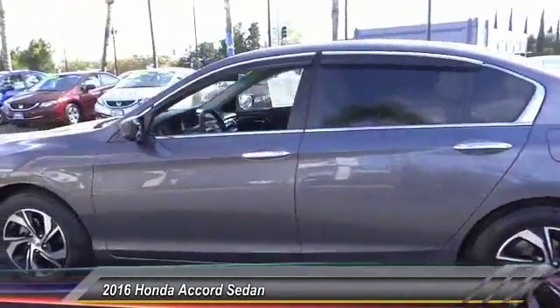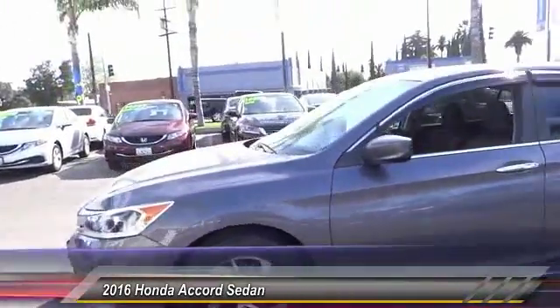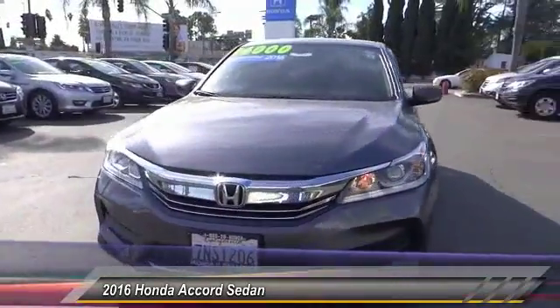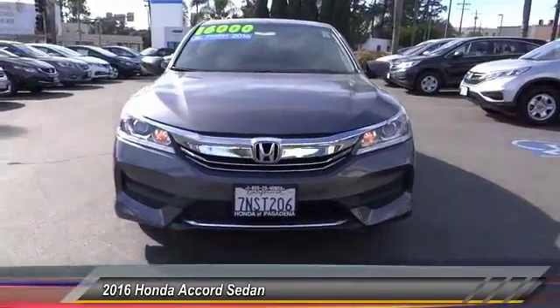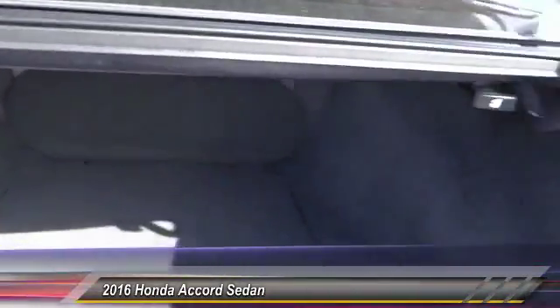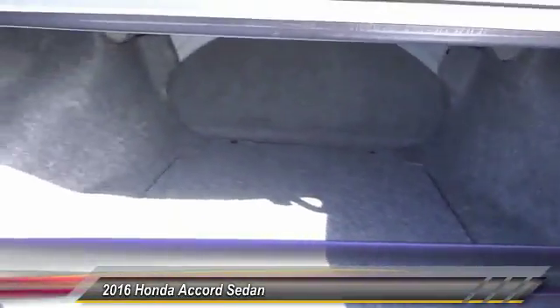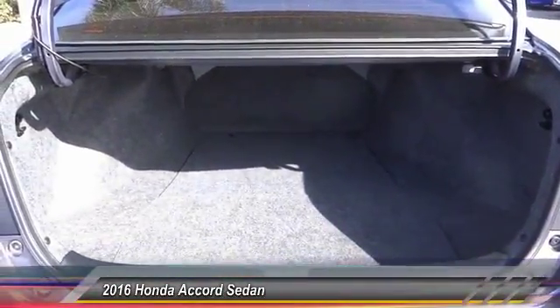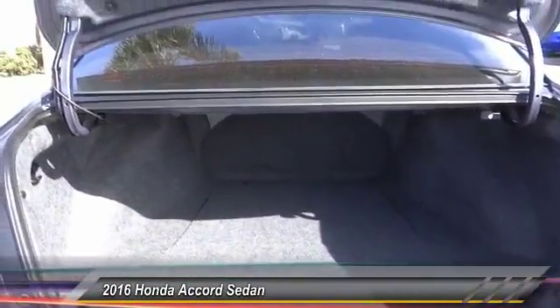Here are some of this vehicle's great options: traction control, air conditioning, dual airbags, power steering, four-wheel disc brakes, electronic stability control, trip computer, power windows, rear window defroster, CD player. Take this vehicle for a spin and see why so many shoppers are now proud owners.